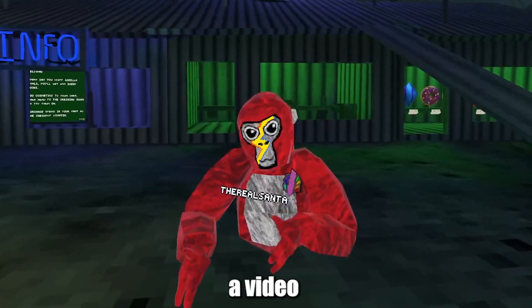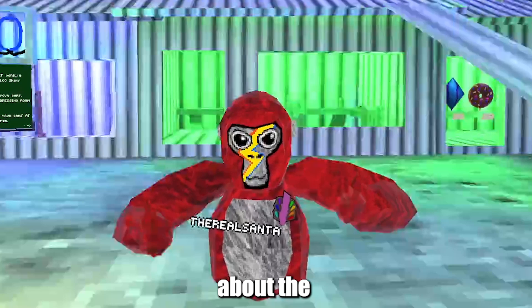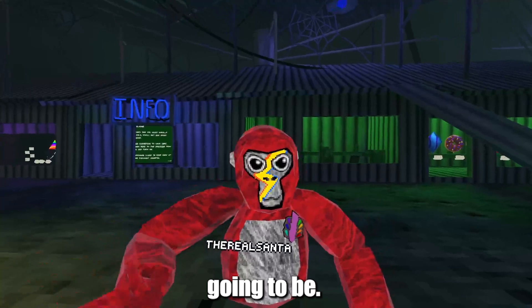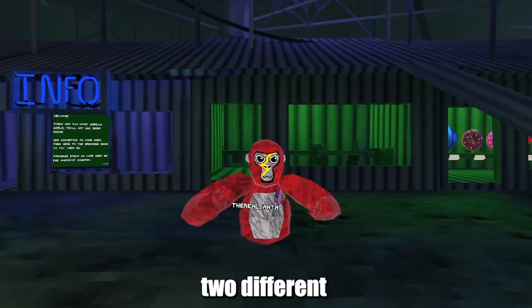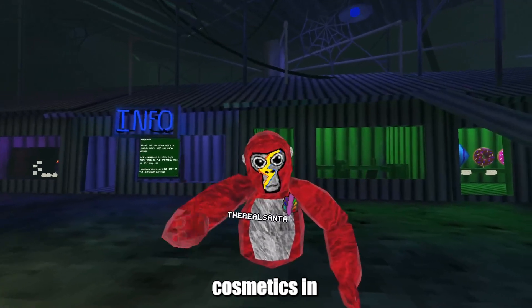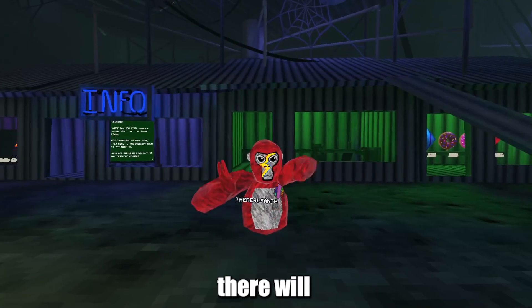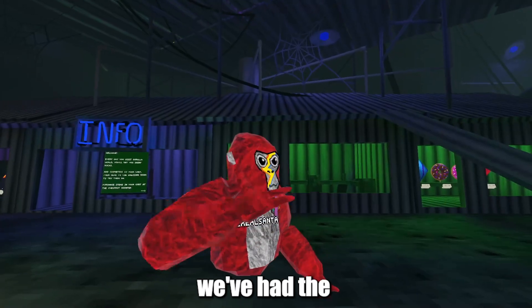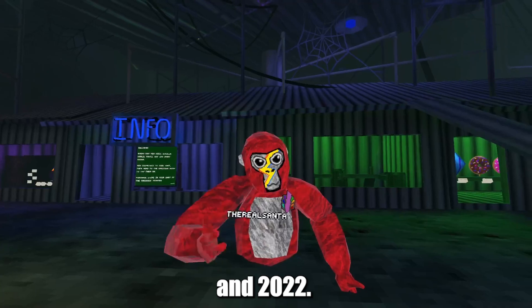Before I start the video, we got no leaks about the upcoming flashback sale yet, but this is most likely how it's going to be. As we all know, we've had two different Halloween flashback sales in the past — two separate Halloween cosmetics — which means that we'll get two separate flashback sales, since we've had the Halloween update from 2021 and 2022.